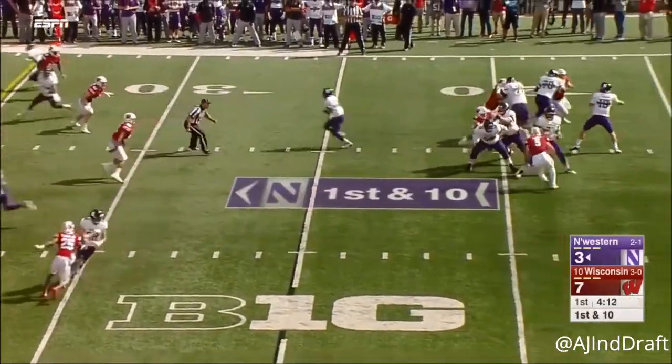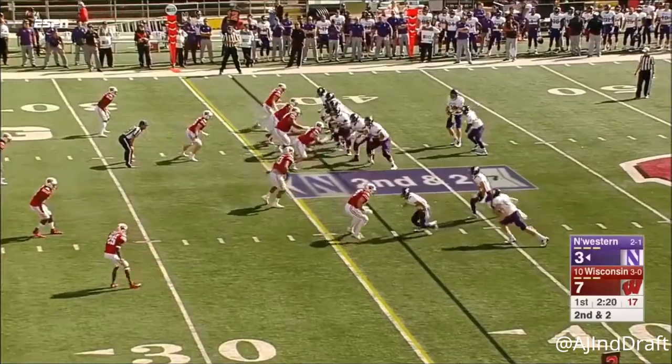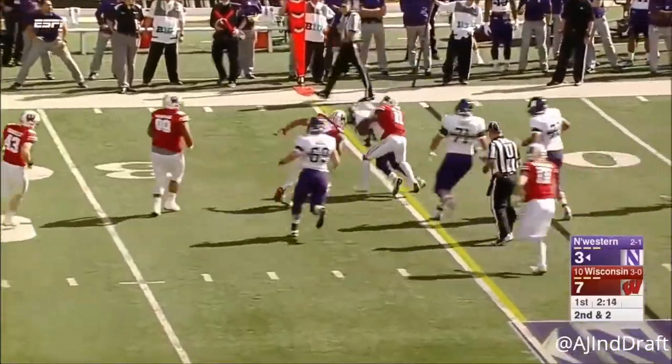Clayton Thorson back to work, over the middle, on time — a strike to Riley Lees for 15 yards. And they stay with the redshirt freshman at tailback.